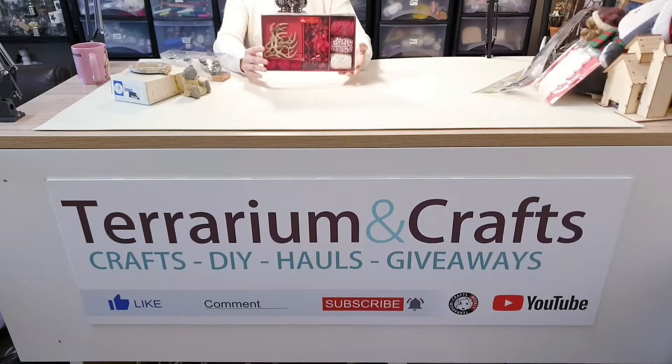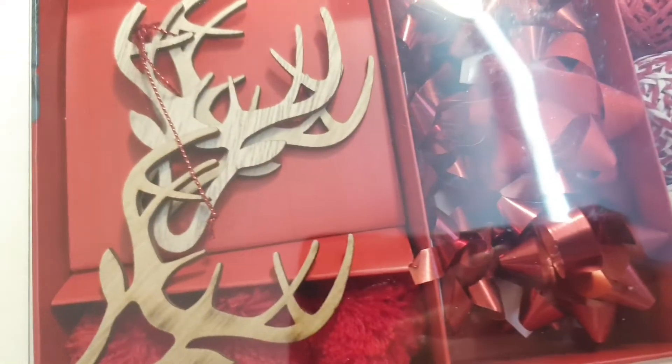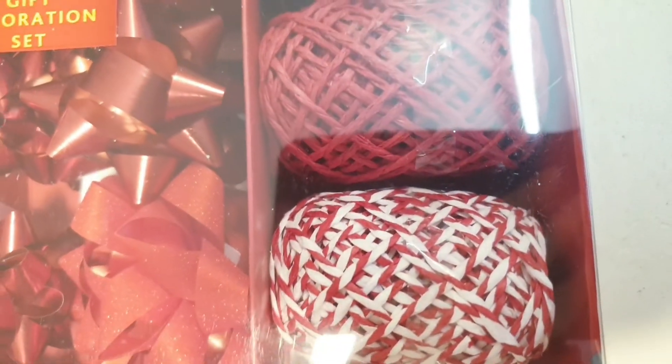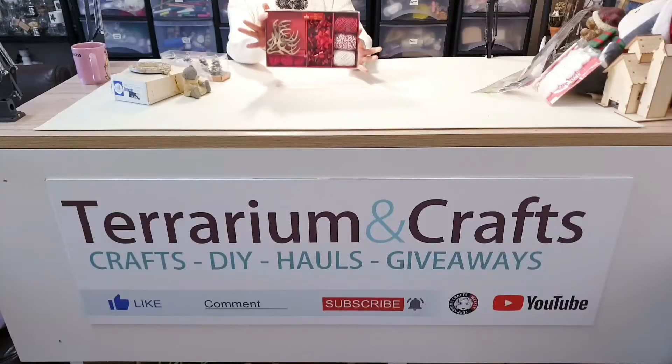I also got this decoration gift set — I think it's originally from Morrison's. In the box there are three wooden stag decorations, three twine items, nine present bows, three pom-poms, and two tags.